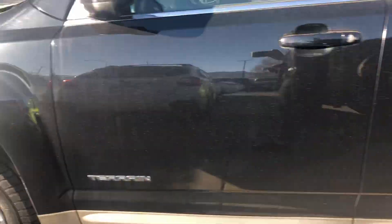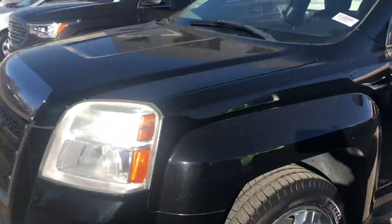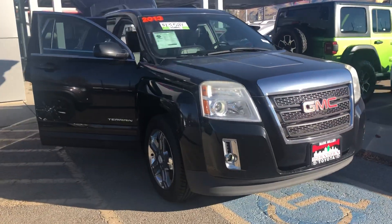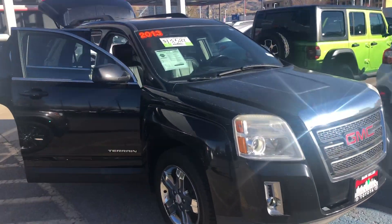Overall, this vehicle is in great condition. Again, my name is Sam and the best phone number you can reach me at is 801-415-3127. Again, that's 801-415-3127.